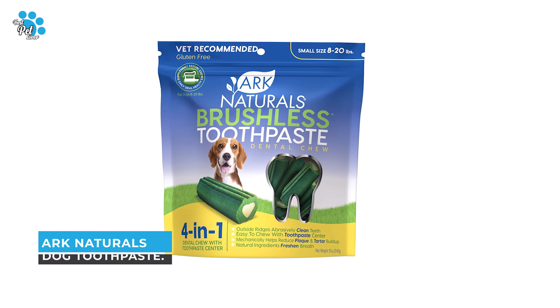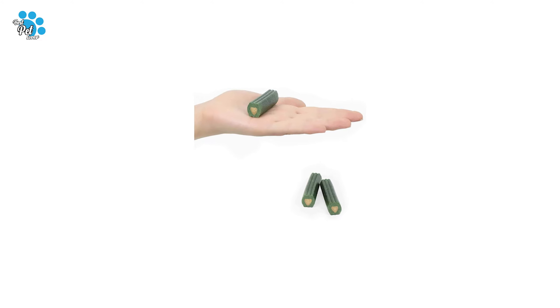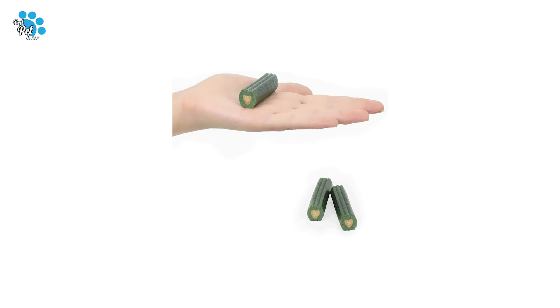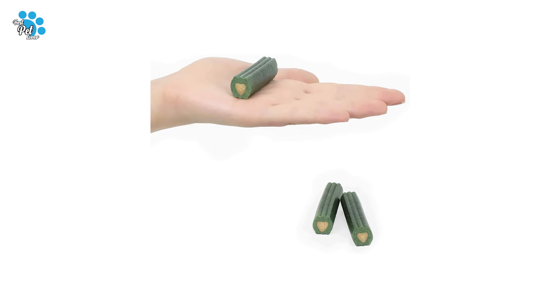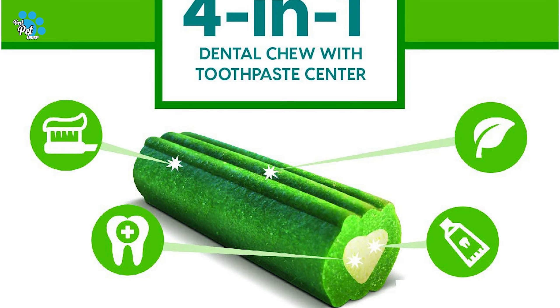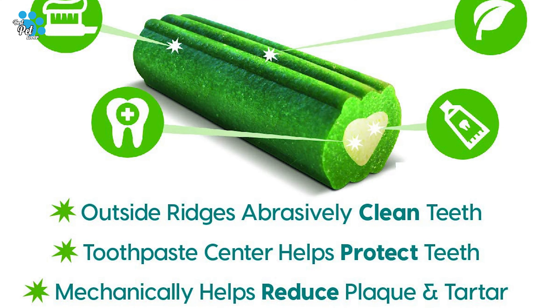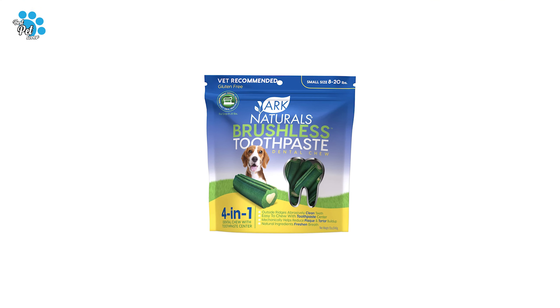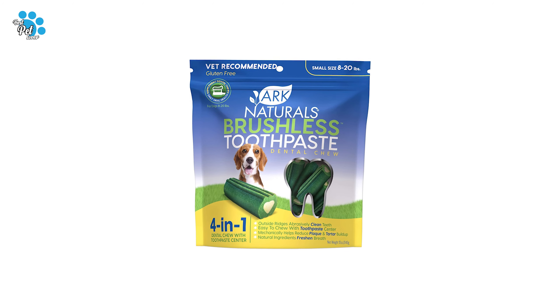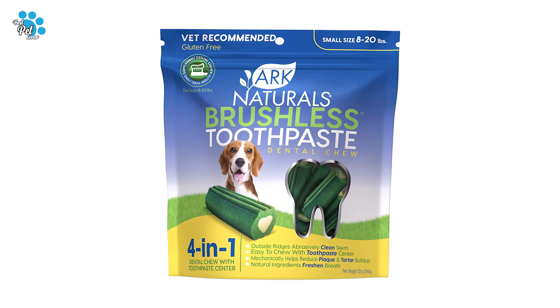Number 4: Arc Naturals Dog Toothpaste. If you are looking for the best dog toothpaste, look at the Arc Naturals Dog Toothpaste — it is one of the best on the market. This toothpaste is an easily digestible, gluten-free dental chew with natural herbal ingredients that help your pet care for their own teeth between cleanings. This Arc Naturals Breathless Brushless Toothpaste is a vet-recommended, award-winning chewable dental solution for pets.